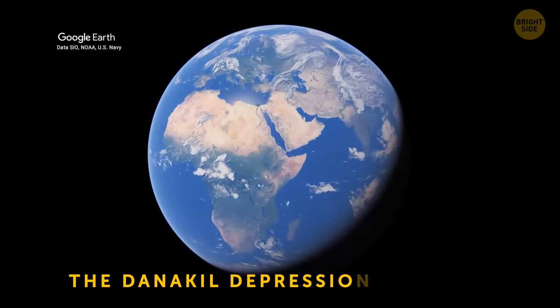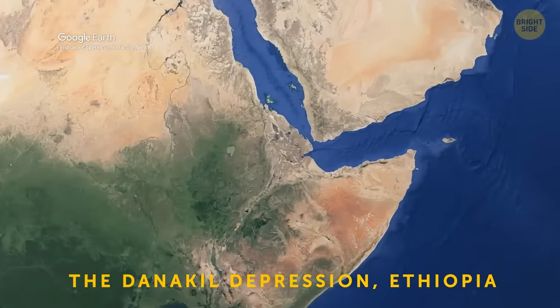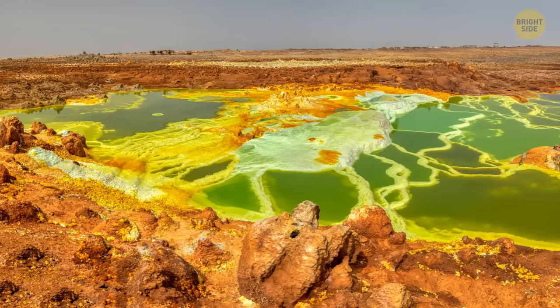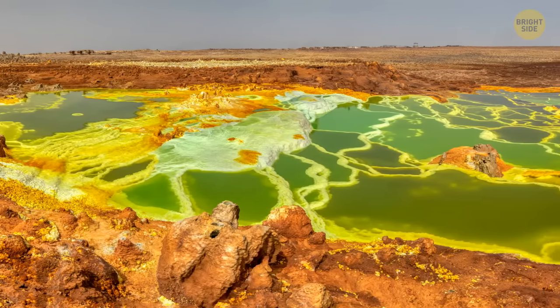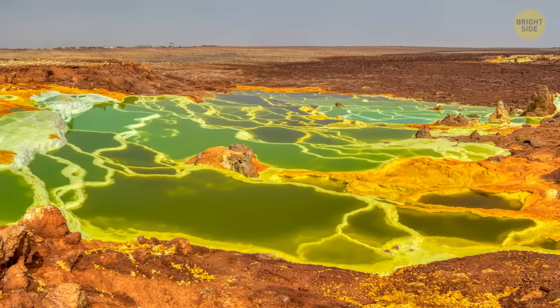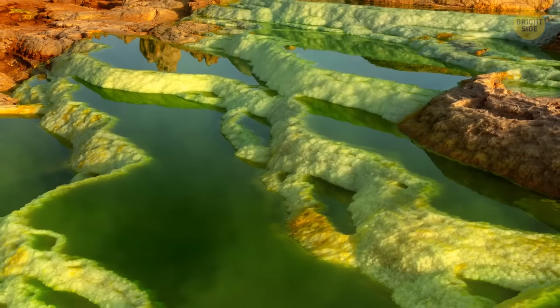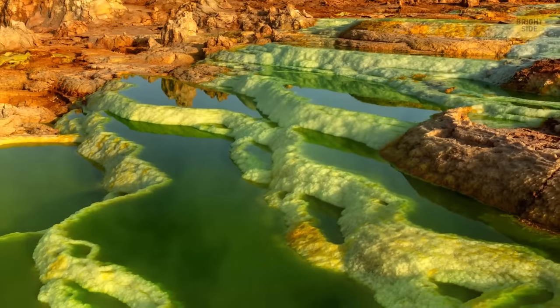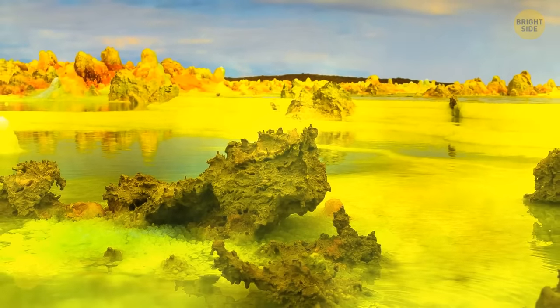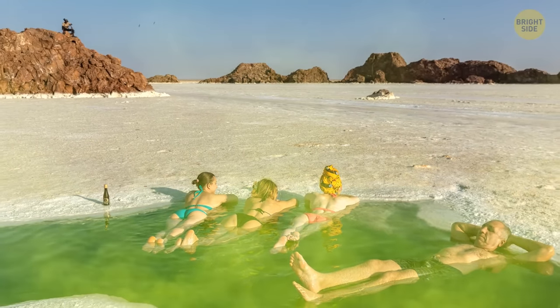The Danakil Depression in Ethiopia is probably one of the most bizarre-looking places you'll ever see — dotted with neon-colored hot springs, lava pools, and vast salt flats. You've got to be especially careful there: toxic gases swirl over hydrothermal fields, and many pools are super acidic.